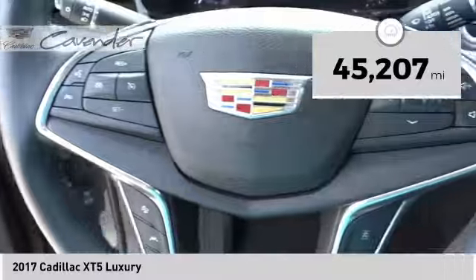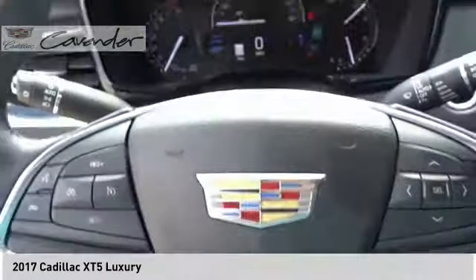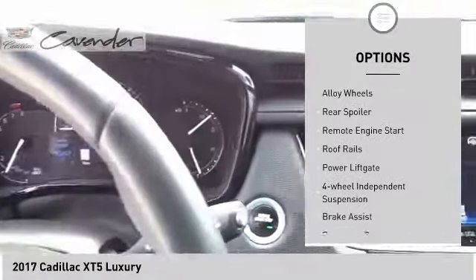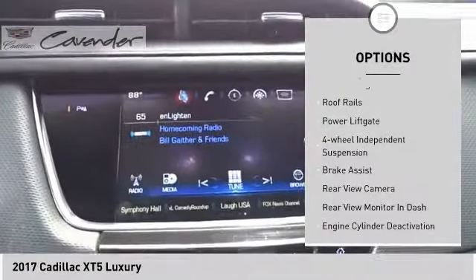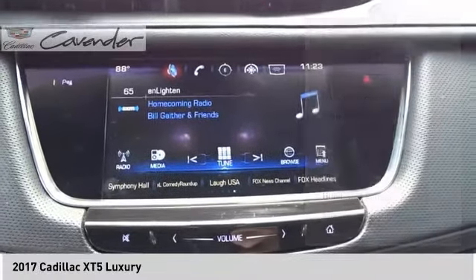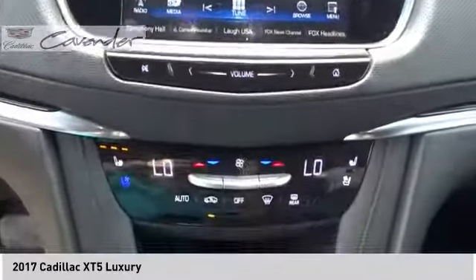This vehicle has less than 50,000 miles. Here are some of this vehicle's great options: power windows with safety reverse, electronic parking brake, electronic stability control, alloy wheels, rear spoiler, remote engine start, roof rails, power lift gate, four-wheel independent suspension, and brake assist.